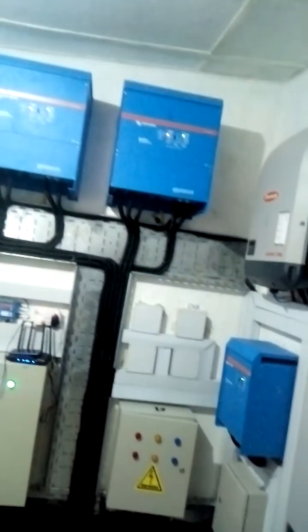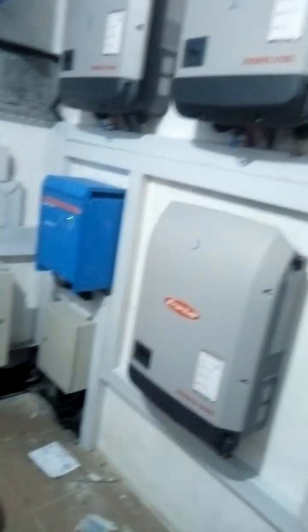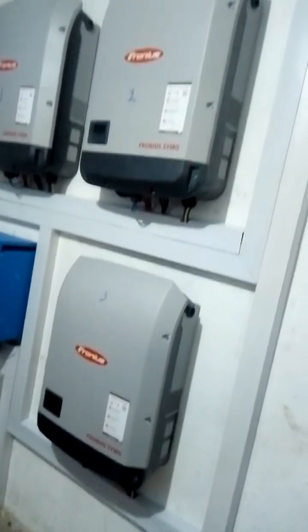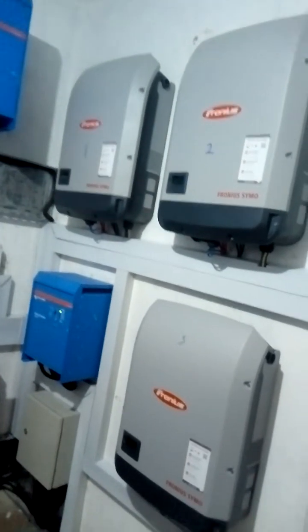As you can see, these are the quattro inverters — each is rated 15 kVA. This is your critical inverter, the Phoenix inverter, and you are having three Fronius inverters here, each rated 15 kVA.